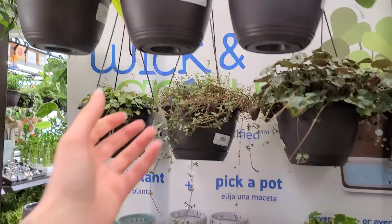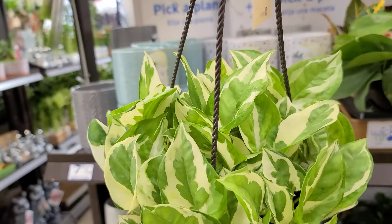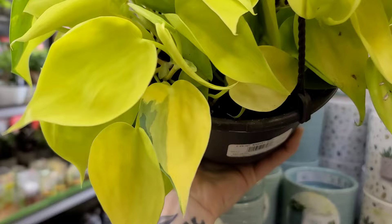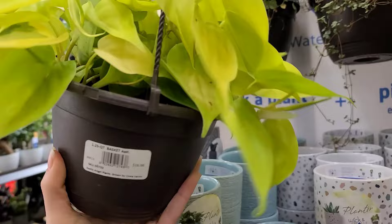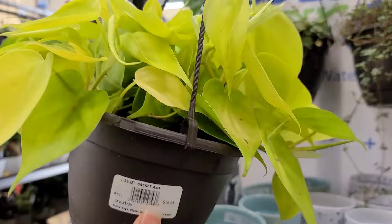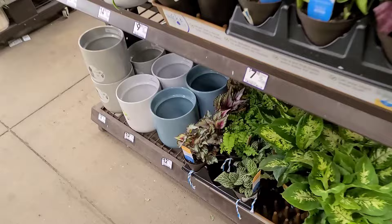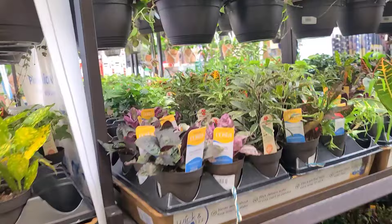Some more cortusii in larger baskets back there. This really nice Pearls and Jade — absolutely love the contrast on this one, $16.98 for these smaller exotic angel hanging baskets; the larger ones are $20.98. It's about a four dollar difference. The larger ones are definitely a better value, but if you don't want a large plant the smaller ones are available. This neon heartleaf is absolutely stunning — a normal genetic mutation with the darker green on the leaves, but still beautiful.